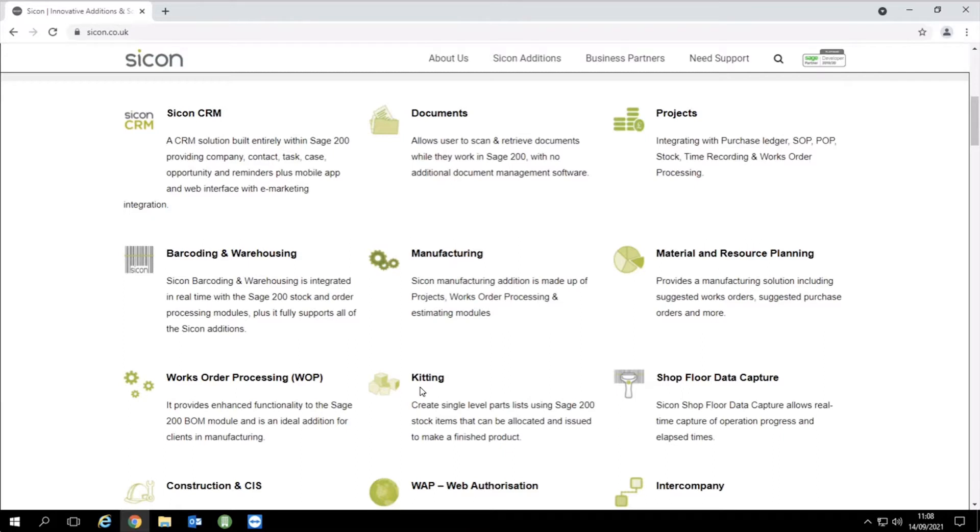Finally, kitting — a lovely little module. It's essentially a single-level BOM. Imagine a box of summer wine: the kit is made up of four red, four white, four rosé. You can either build those kits for stock, or your customer wants a box of summer wine so you add it to your sales order. You can build your kit but if you haven't got one item, swap it with a couple of bottles of Merlot — giving flexibility to consume components, book the box in at rolled-up costs, and dispatch. Most customers will focus on works order processing and MRP; kitting and projects are quite niche.